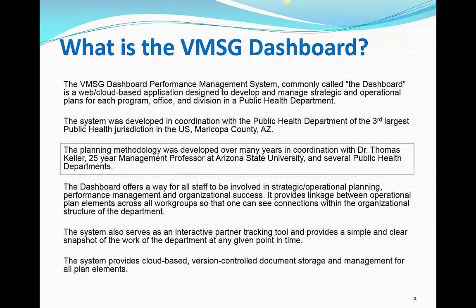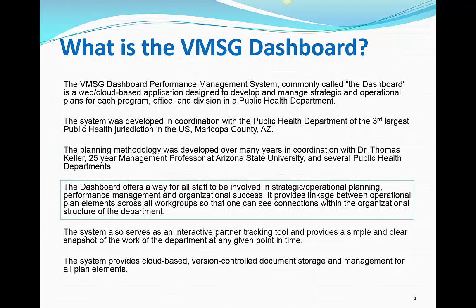The initial versions of the Dashboard were based on Excel spreadsheets. These worked fine within a specific program or office. Over time, hundreds of spreadsheets were developed and the limitations became apparent when they wanted to look at commonalities and gaps across the entire department. The Dashboard allows all staff and any external partners to be involved in strategic and operational planning, performance management, and organizational success. It provides linkage between operational plan elements across all work groups so that you can see the connections and gaps within the entire department.